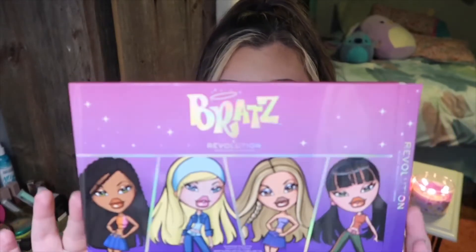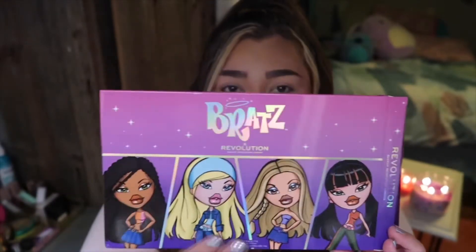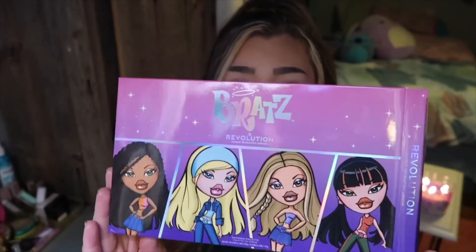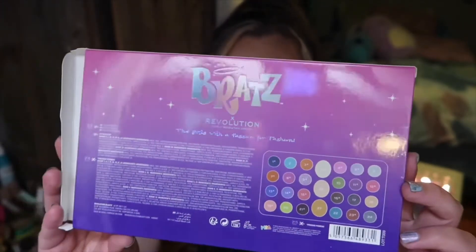I want to go ahead and show you guys the packaging real quick. Here is the little unicarton it comes in — it has all the girls, which is so cute. There's Sasha, Chloe, Yasmin, and Jade. Jade was my favorite, of course. And on the back, it just has a little picture of the shades and all the ingredients.